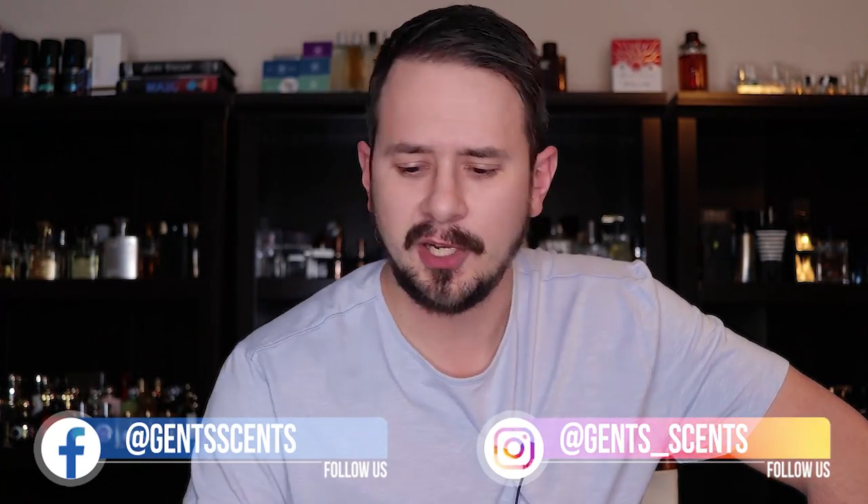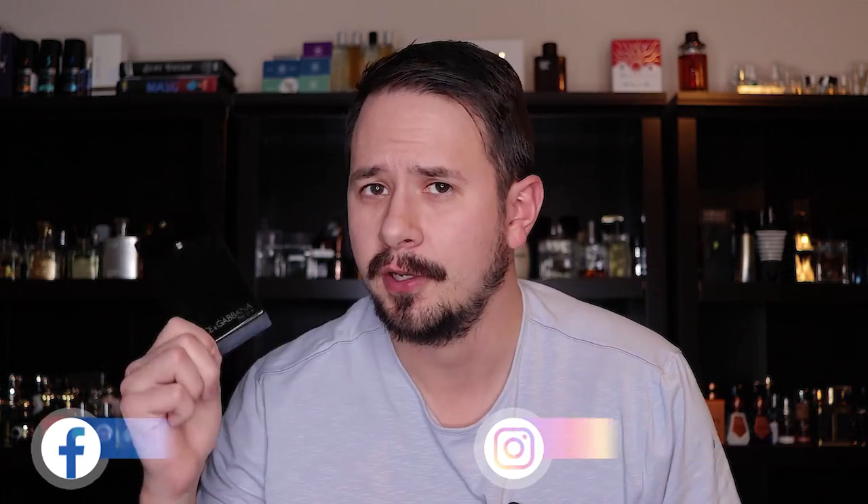Hey friends, Ash here with Gents Scents with another fragrance review. Today we're going to be taking a look at this bad boy right here, Dolce & Gabbana The One Eau de Parfum Intense.